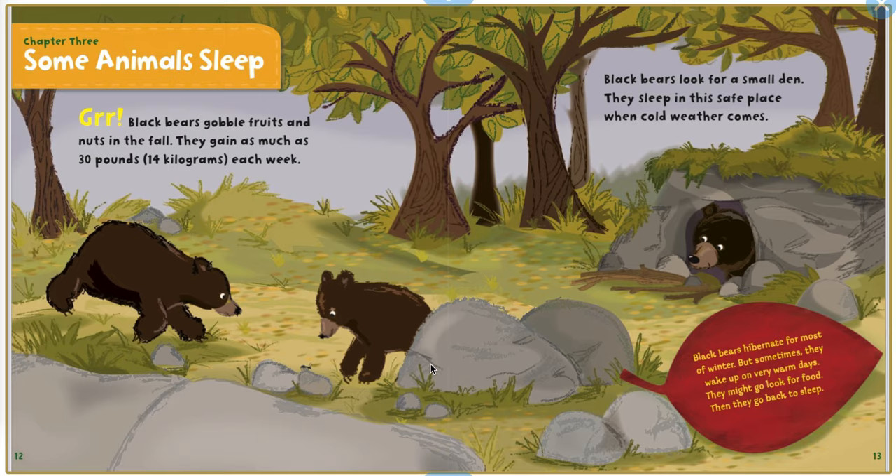Chapter 3: Some animals sleep. Grrrr! Black bears gobble fruits and nuts in the fall. They gain as much as 330 pounds, 14 kilograms, each week. Black bears look for a small den. They sleep in this safe place when cold weather comes. Black bears hibernate for most of winter, but sometimes they wake up on very warm days. They might go look for food, then they go back to sleep.